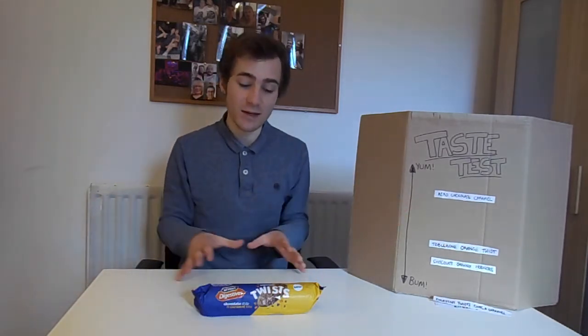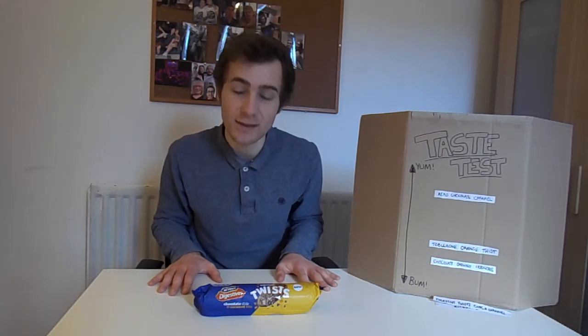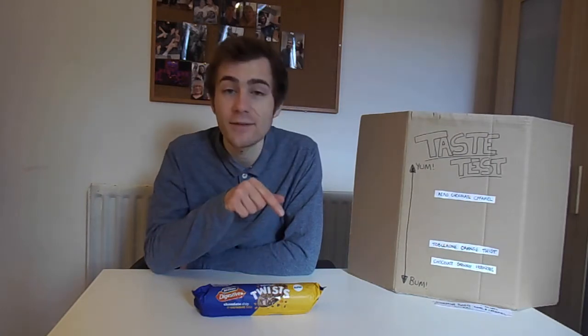Kicking off today's festivities, we have Digestives Twists, Chocolate Chip and Caramel Bits. Now, for the purpose of the Taste Test, these are being considered a special edition of Plain Digestives — and that's relevant because I fucking hate them. As someone who doesn't drink tea, Plain Digestives really serve no purpose to me whatsoever, and in comparison to other dessert options, they are about as appealing as a plain slice of bread. So with that in mind, these biscuits have a very low hurdle to clear in terms of being an improvement on their predecessor.